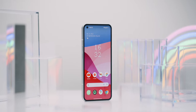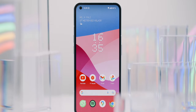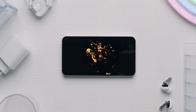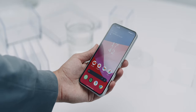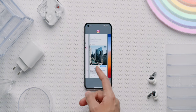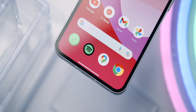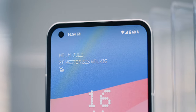Every now and then my eyes wander from the back to the front, because the display of the Phone 1 is equally great to look at. 6.55 inches in size with a Full HD+ resolution, OLED technology for perfect blacks and contrast as well as vivid colors. Because a competitor boycotted Nothing's actual plans for a 90Hz display, we now get to enjoy 120Hz with 800 nits typical and 1200 nits peak brightness. My highlight are the symmetrical bezels all around — a rarity in this price range and in general, and I love it.